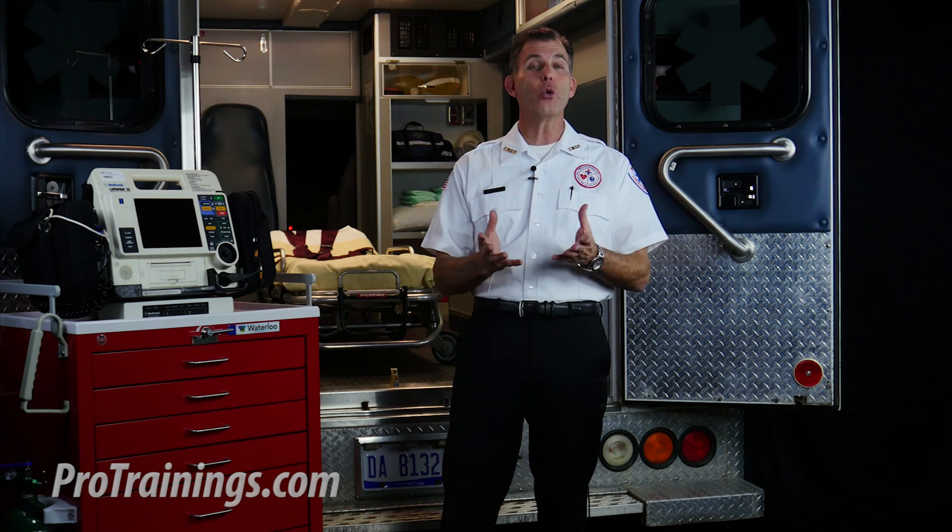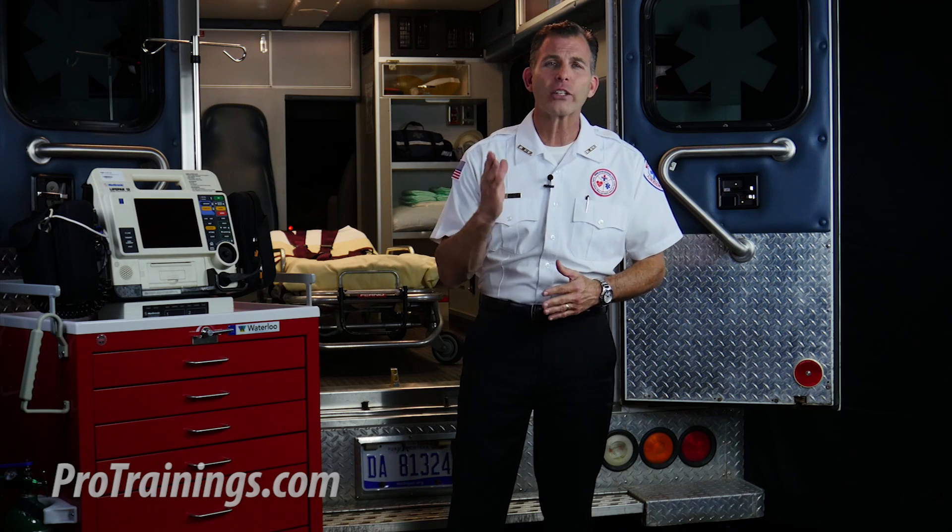795,000 people have a new or recurrent stroke each year in the US. That's why stroke remains a leading cause of death in the US. Early recognition and treatment of acute ischemic stroke is important because IV fibrinolytic treatment should be provided as soon as possible.